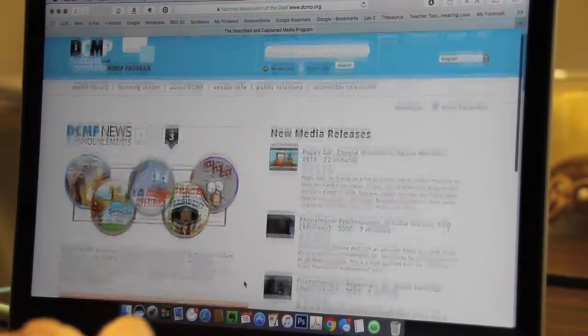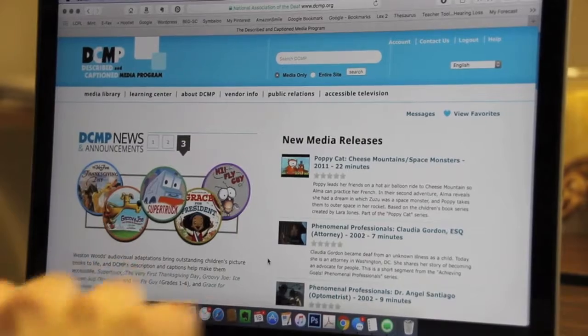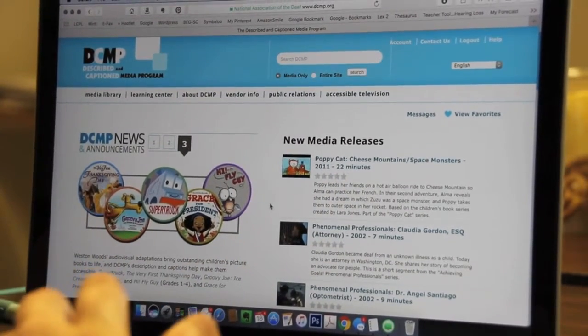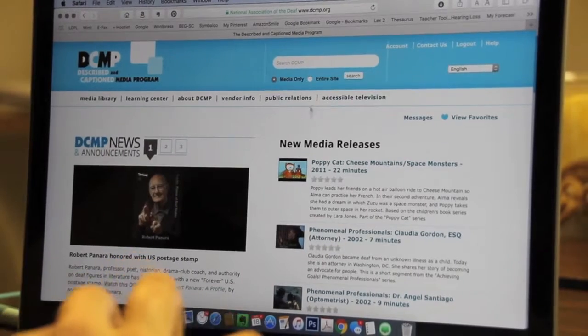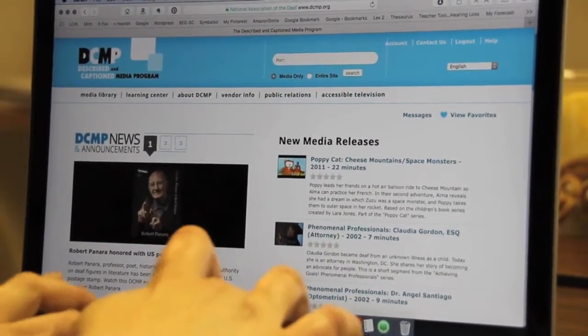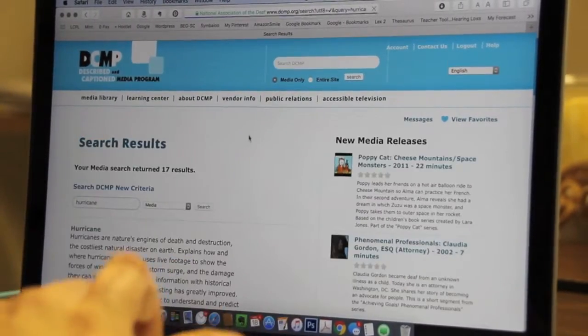It's fantastic because, as we know, lots of our kids are very visual. So for example, if you're struggling with teaching a concept or working on a vocabulary goal, you could come to DCMP and type in, let's say, 'hurricane' and see what comes up.